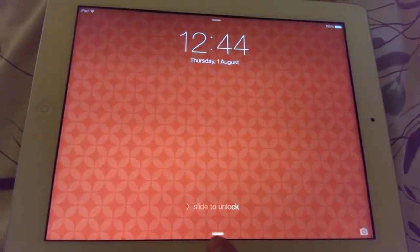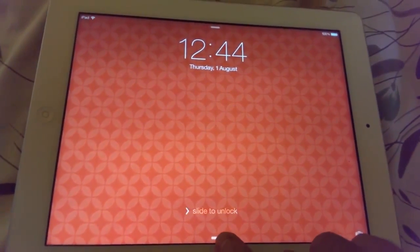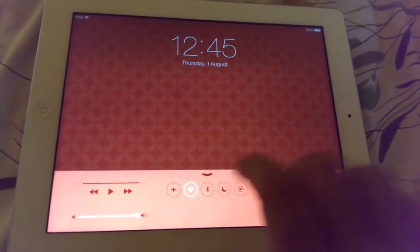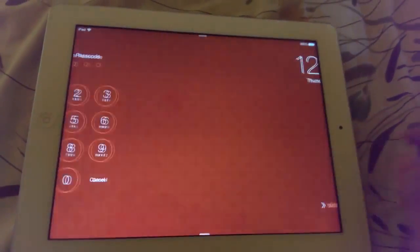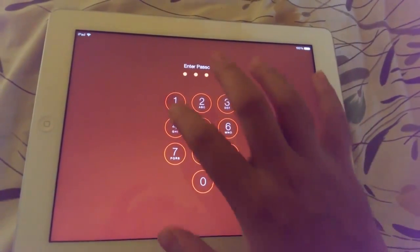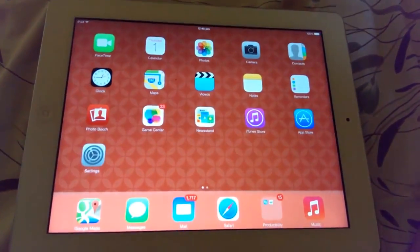There's also a small indicator which allows you to swipe up the control center — this is the control center right here — and you can swipe it back in. Now I'm going to unlock my iPad and show you some other features of iOS 7 beta 4.